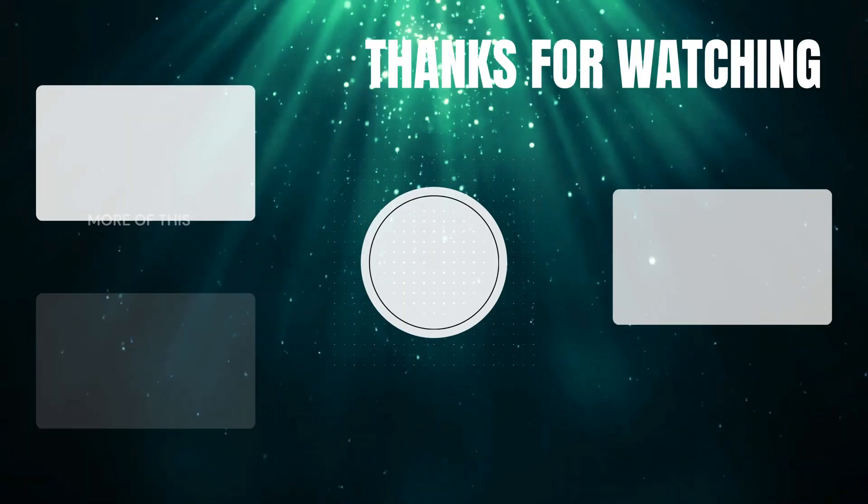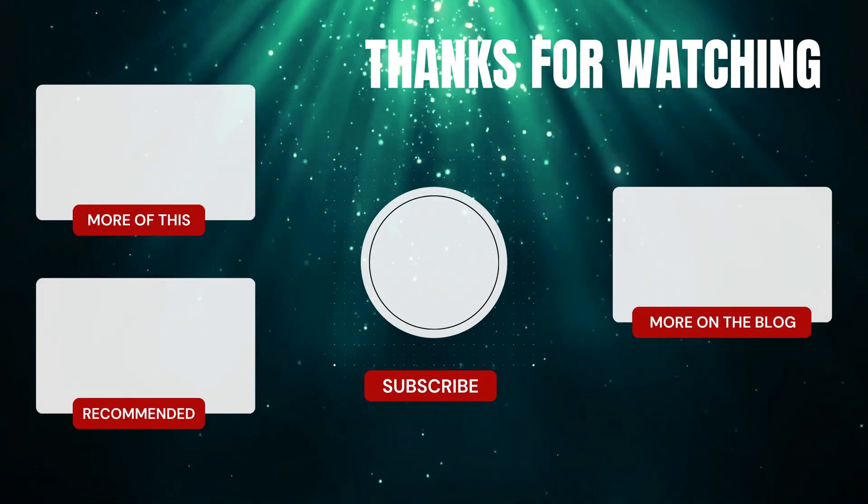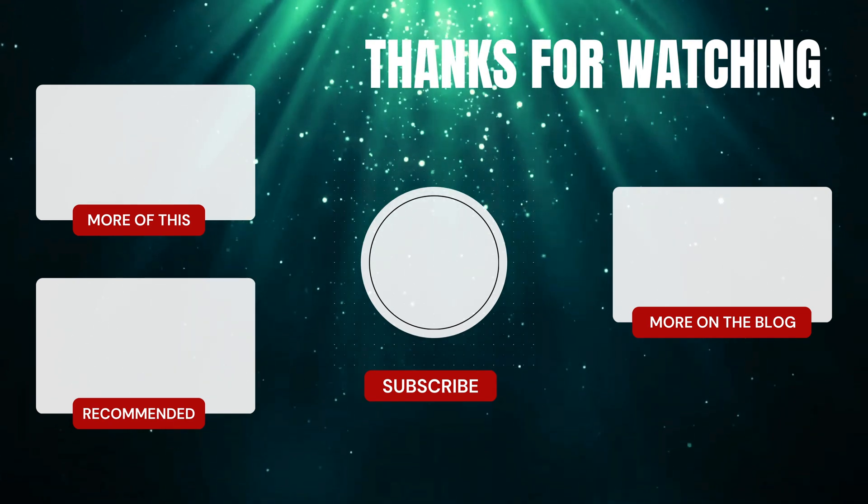Have you tried growth factors in skincare? What was your experience? Let me know in the comments! And if you enjoyed this video, you will most likely enjoy the ones linked on screen. Don't forget to check out the description box for everything else I have to offer, and like and subscribe so you don't miss the next video!